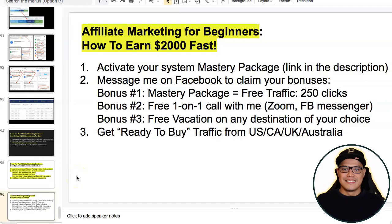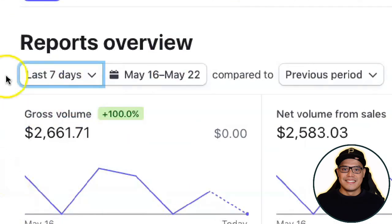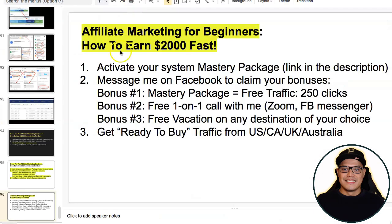In this video I'm going to show you an affiliate marketing tutorial for beginners — specifically how to earn two thousand dollars fast. I will show you the two simple steps that you will do so that you can copy and paste my campaign and start getting these big two thousand dollar commissions with affiliate marketing.